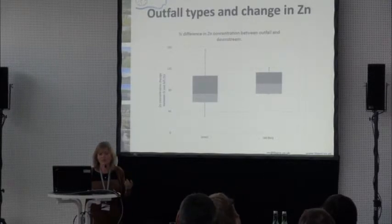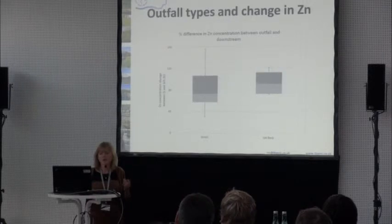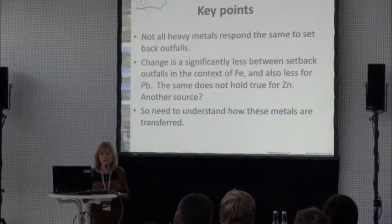This is just the mean for each — there's a lot more information to come. What we did also observe was a lot of fine sediment actually accumulating in each of the restoration sites. At the moment it's early days, but we've noticed not all heavy metals responded the same to the setbacks. There is quite a change between setback outfalls in the context of iron and also lead, but really the same doesn't hold true for zinc.